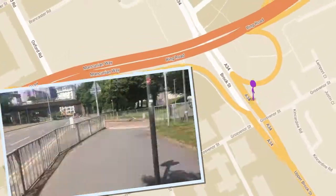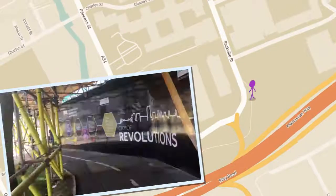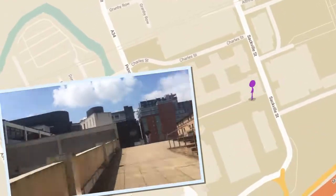Are you still following? Great. We've reached North Campus. Turn left, head up the ramp and you'll arrive at George Begg.